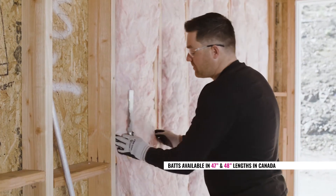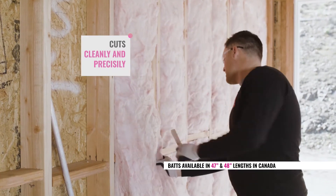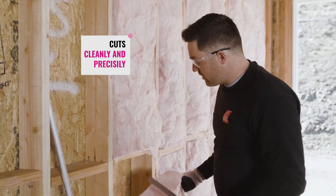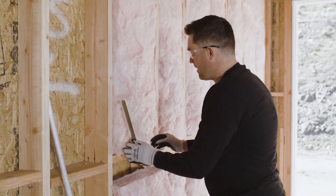The second characteristic that really helps is the cutability. This stuff cuts like butter. Look at that — first pass. And this is an R20, by the way.